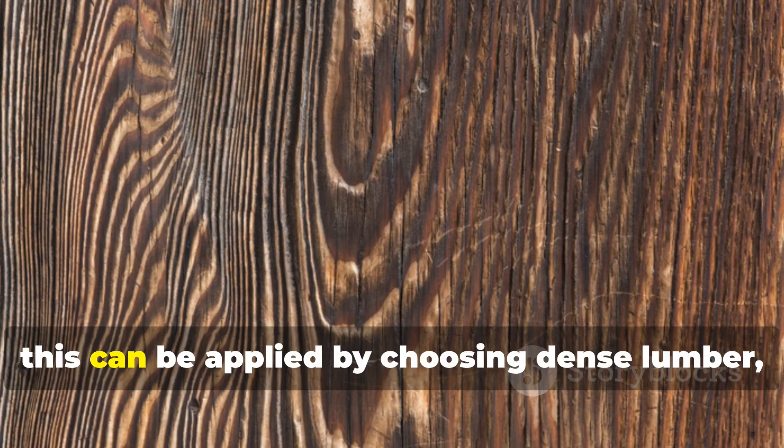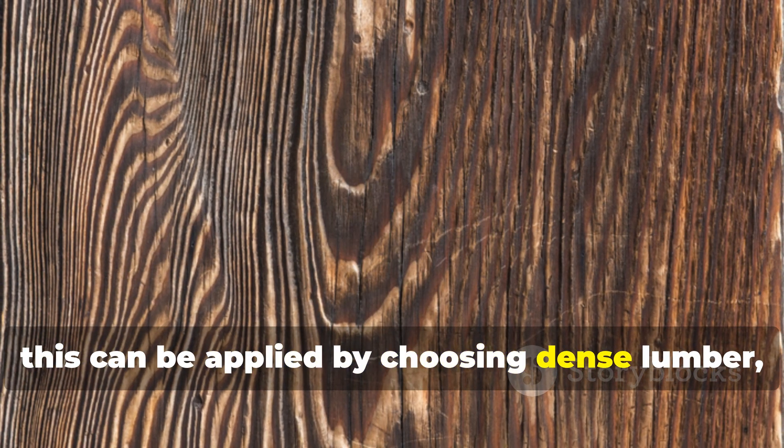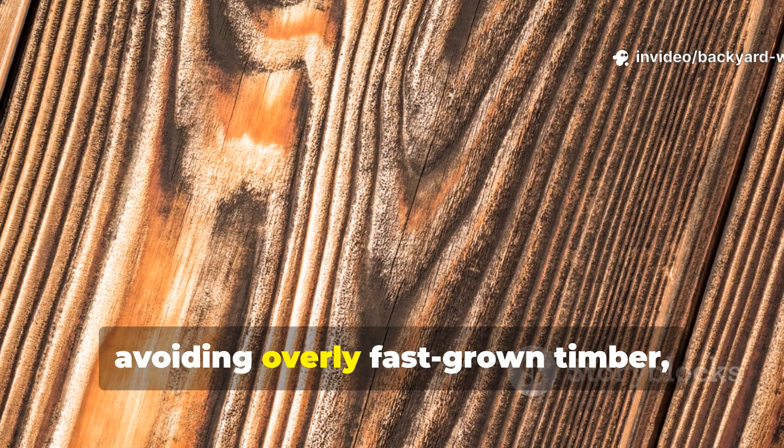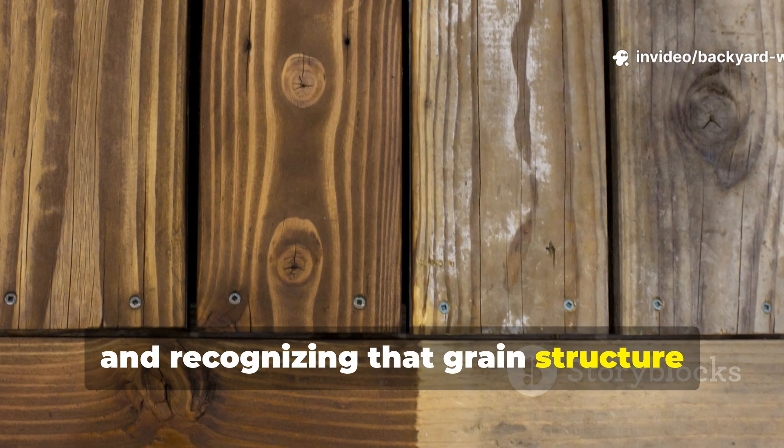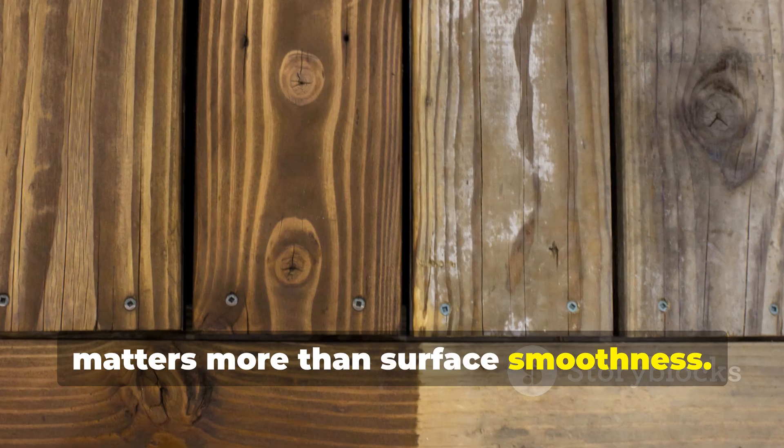Today, this can be applied by choosing dense lumber, avoiding overly fast-grown timber, and recognizing that grain structure matters more than surface smoothness.